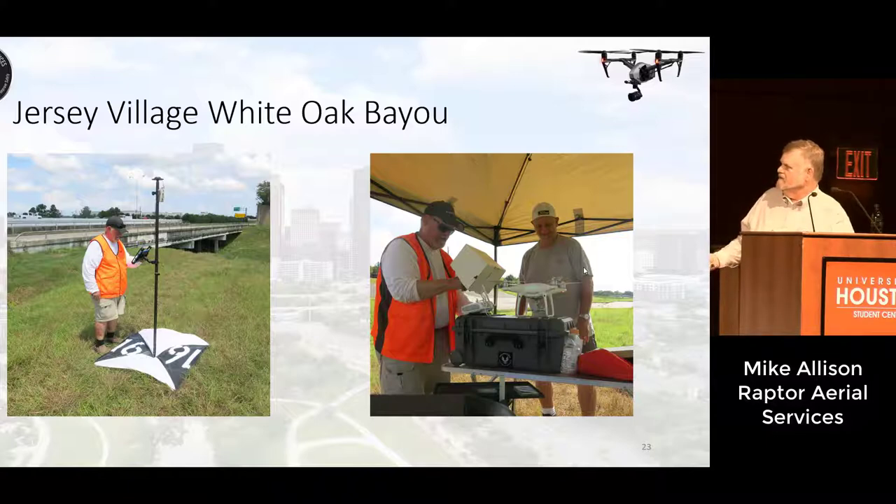Here we are surveying one of the ground control points. This is the day we flew — actually we flew the day before, but it was so hot that the iPad wouldn't work. It was over 104 degrees. We ended up coming back the next morning and put up a little easy-up canopy to do anything we could to keep the equipment cool. The drone flew fine, but it was really hot. This is what I mean by teamwork — we had a group of individuals out there sweating, but having fun at the same time.